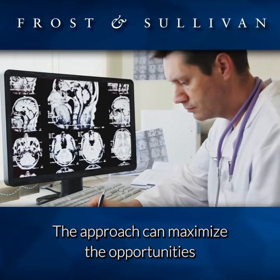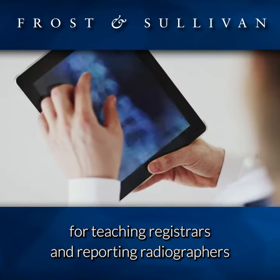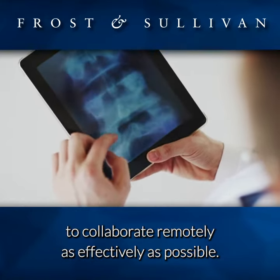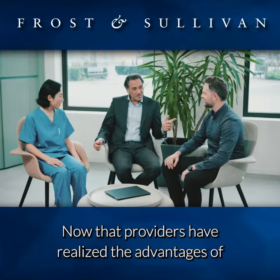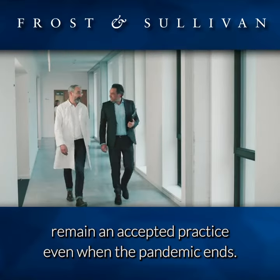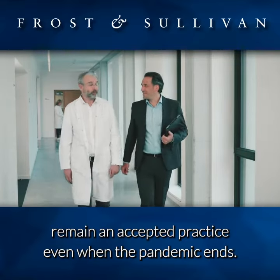The approach can maximize the opportunities for teaching registrars and reporting radiographers to collaborate remotely as effectively as possible. Now that providers have realized the advantages of remote reading, it likely will remain an accepted practice even when the pandemic ends.